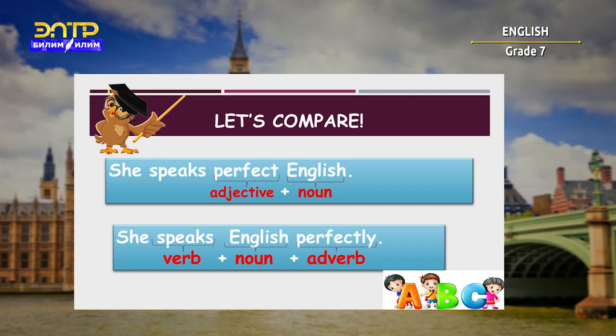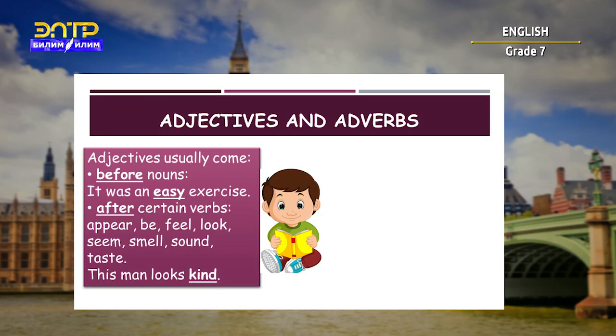Adjectives usually come before nouns — for example: 'It was an easy exercise.' Adjectives also come after certain verbs, such as appear, be, feel, look, seem, smell, sound, and taste. For example: 'This man looks kind.'